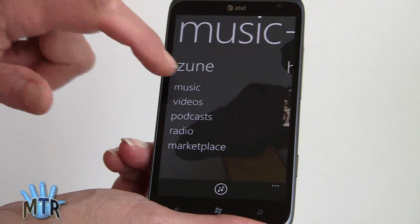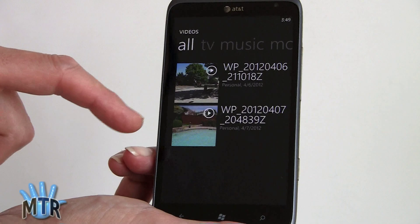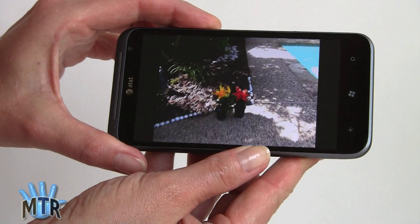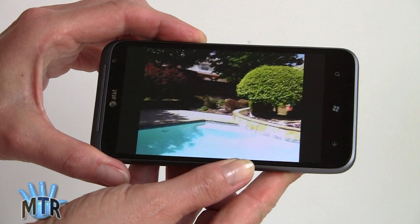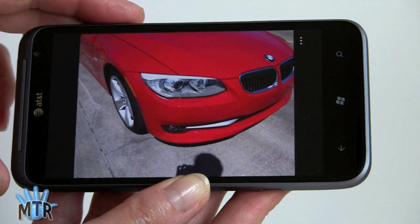In the Zune player you can also watch sideloaded videos, rented or purchased content from the Zune service, or anything you have yourself. It will also show photos taken with the camera. Video quality is not nearly as exciting as the photo quality, but not too terrible. The still photos taken with the camera are really nice — sharp and colorful.